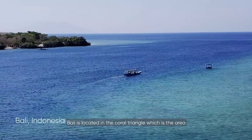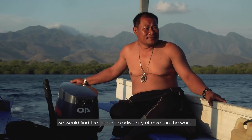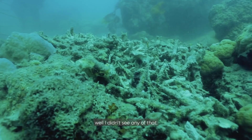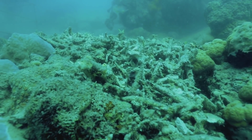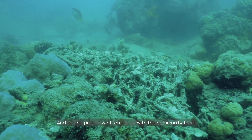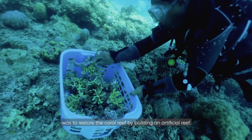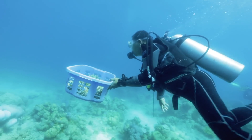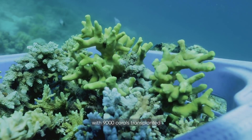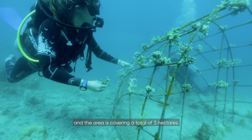Bali is located in the Coral Triangle, which is the area with the highest biodiversity of corals in the world. When I went to Bali for the first time to the project site, I didn't see any of that. The project we then set up with the community there was to restore the coral reefs by building an artificial reef. We have now sunk a total of 80 structures with 9,000 corals transplanted, covering a total area of 3 hectares.